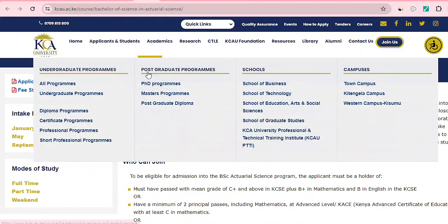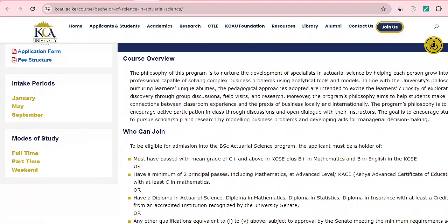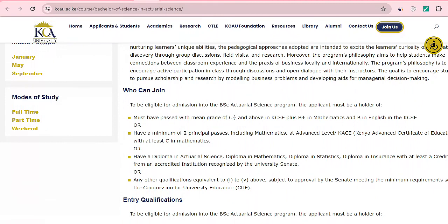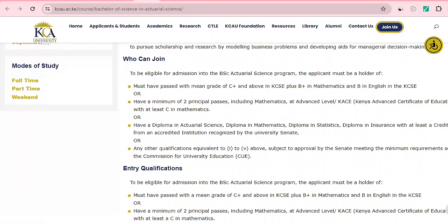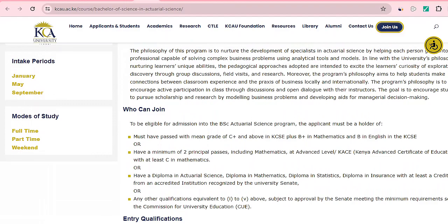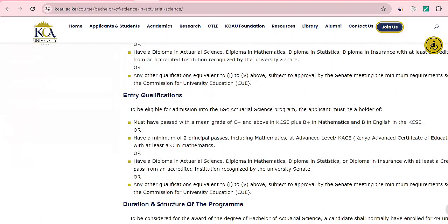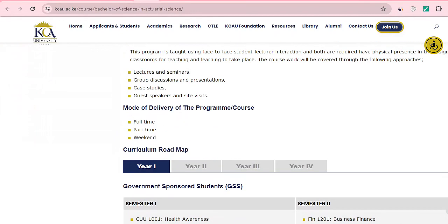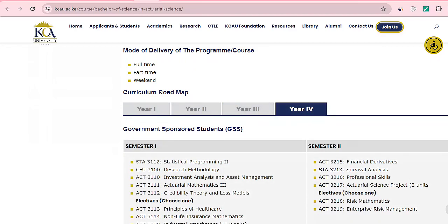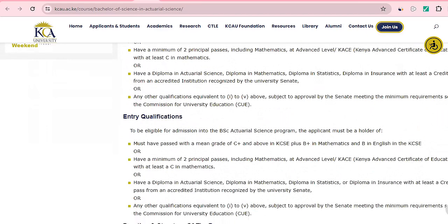KCA University also offers a Bachelor of Science in Actuarial Science. Requirements include a mean grade of C plus in KCSE, B plus in maths, and B plain in English. Maths is very critical for this course — you need to know how to work with figures. The minimum KCSE grade is C plus, and the course takes four years covering year one through year four.